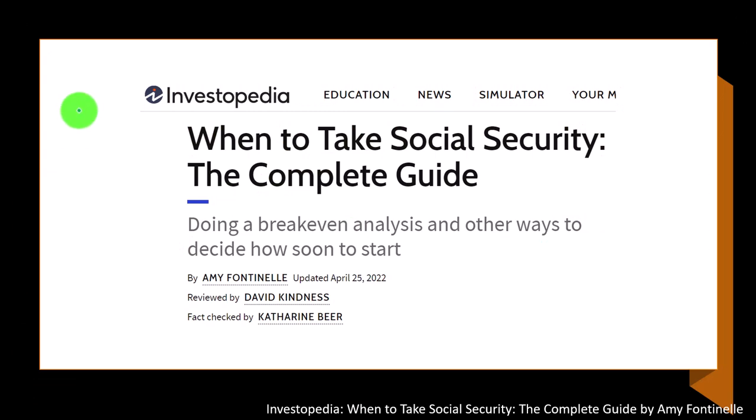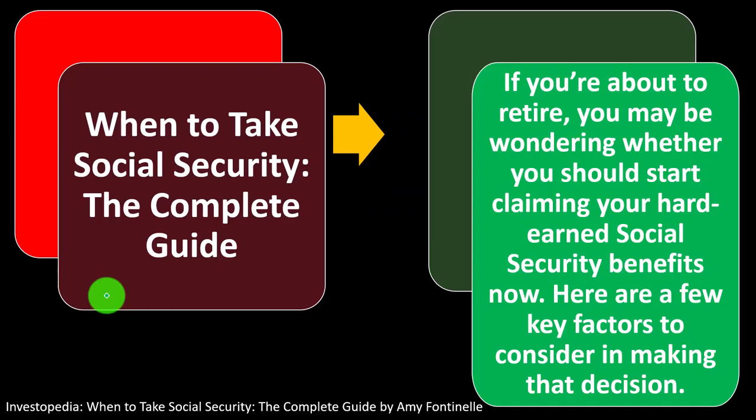We're looking at information primarily from Investopedia: 'When to Take Social Security: The Complete Guide,' which you can find online. Take a look at the references and resources to continue your research. This guide is by Amy Fontanilla, updated April 25th, 2022.